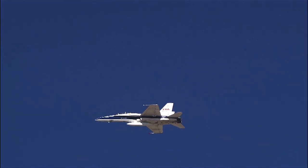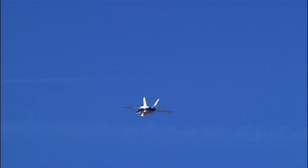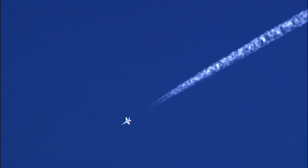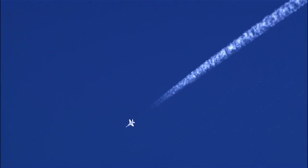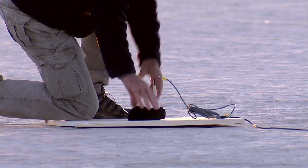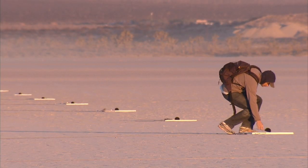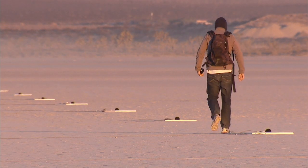Supersonic shock waves produced by an aircraft flying at a speed of about Mach 1.2 or less and at an altitude above 35,000 feet typically do not reach the ground, so no sonic boom is heard. This is because the supersonic shock waves created at higher altitudes are refracted or bent upwards as they enter the warmer air closer to the ground. When these shock waves curve upward, they create a series of sonic boom waves that are focused along what is called a caustic line.